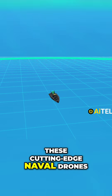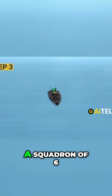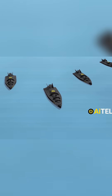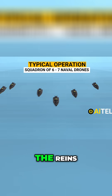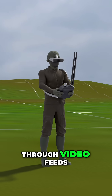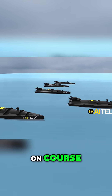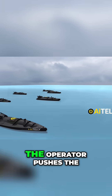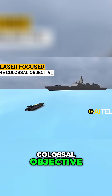These cutting-edge naval drones don't travel solo. A typical operation involves a squadron of six to seven naval drones working in unison. The operator takes the reins, guiding the drone through video feeds — becoming the drone's eyes and ears, making sure it stays on course. When the target is in sight, the operator pushes the throttle to the max, laser-focused on the colossal objective.